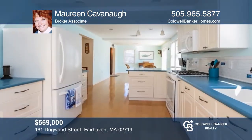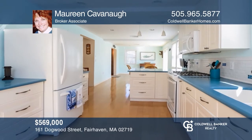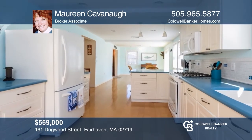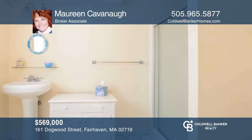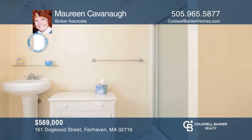Enjoy coastal living at its best in this fully updated three-bedroom, three-bath colonial featuring a fully appliance kitchen and a deck. For a private tour, call Maureen Cavanaugh.